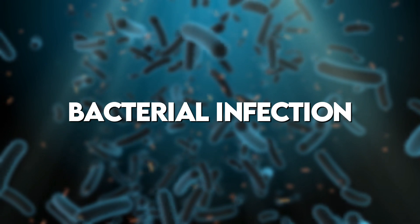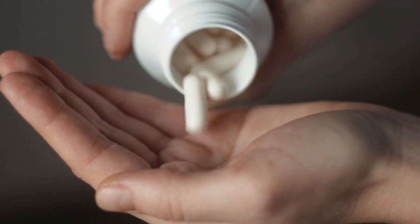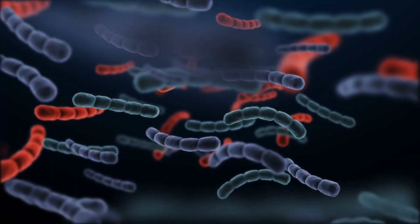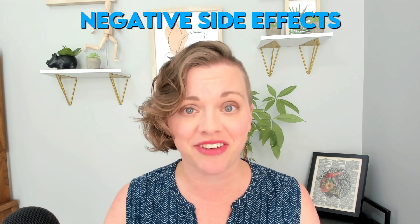Antibiotics are a powerful tool for fighting bacterial infection, but there's a catch — they don't discriminate between beneficial and harmful bacteria. That means when you're taking antibiotics, you could be killing off some of the good bacteria that comprises your gut microbiome. This can compromise the gut microbiome, changing its composition and leading to negative side effects.